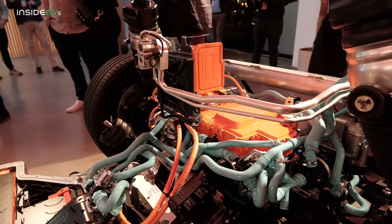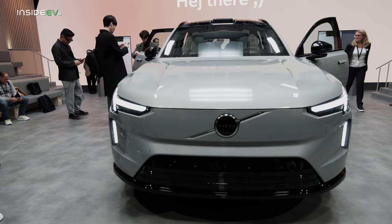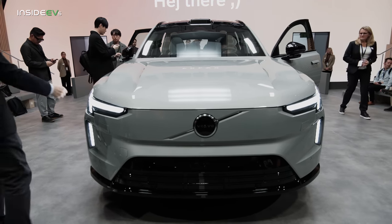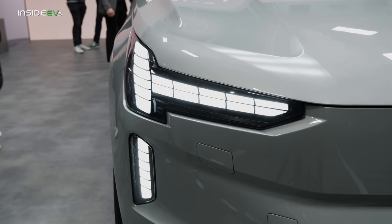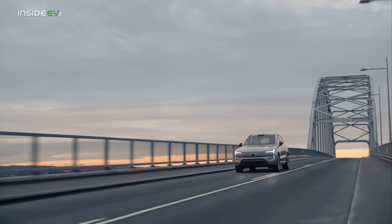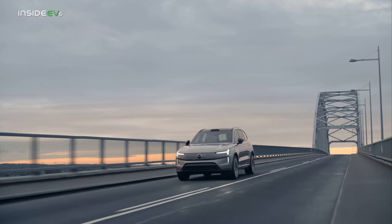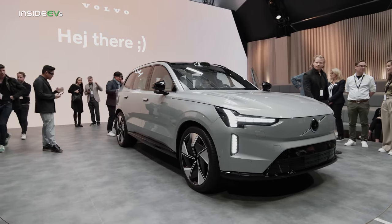The Volvo EX90 will most likely only come with the dual motor configuration. The vehicle on display had the 350kW or 510hp powertrain, which is the same as the Polestar 3 with the performance pack. The vehicle isn't quite ready for production, which is why Volvo only had one that you could see the interior of at the event — this EX90 is probably hand-built specifically for this event.